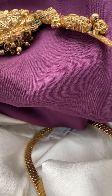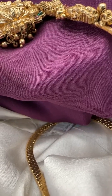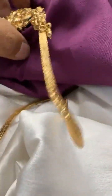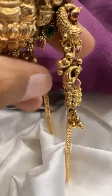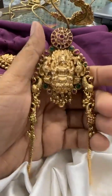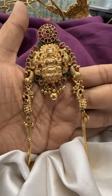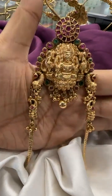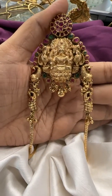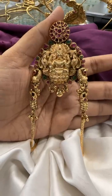Welcome back to Shubham Pearls. Today we are showcasing a pure nakshi look golden armlet collection that is very trending for brides and any kind of events. You can find this with many golden jewelry stores in real gold designs, so we are showcasing few of the designs that are available. The price range would be around 1300 to 1800 rupees, and I'll tell you the prices during the live.